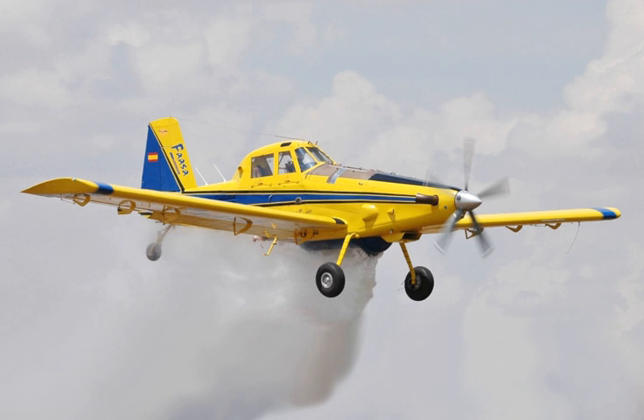The Air Tractor AT-802 is an agricultural aircraft that may also be adapted into firefighting or armed versions. It first flew in the United States in October 1990 and is manufactured by Air Tractor Inc. The AT-802 carries a chemical hopper between the engine firewall and the cockpit and another one under the belly. In the U.S., it is considered a Type 3, or single-engine air tanker.